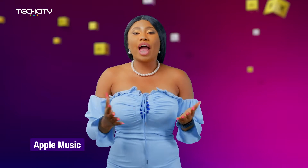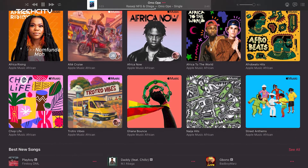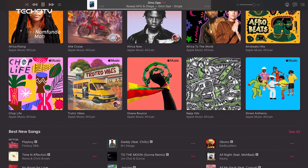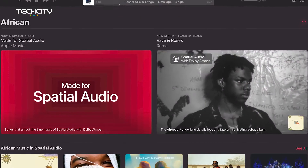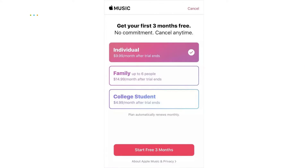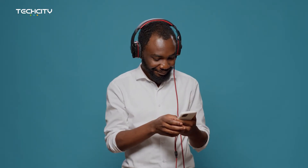Apple Music is an audio and video streaming platform developed by Apple Inc. Although it was initially only accessible for iPhone users, Apple Music has grown over the years to even Android users. It also has an offline play feature. The service was launched in 2015 and is available in over 160 countries with over 60 million songs. New users get a three-month free trial, after which the service requires a monthly subscription for as low as 900 Naira.